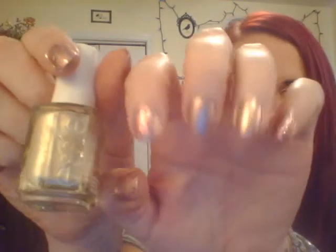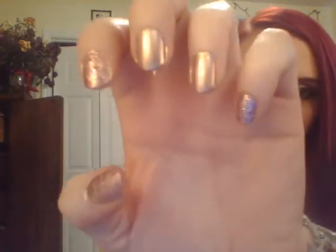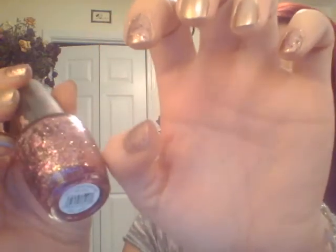On my nails I have Penny Talk from Essie. And then on the accent nails — which actually seems like the opposite because I did more accent nails than non-accent nails — it's OPI's You Glitter Be Good To Me, which was part of their Breast Cancer Awareness Duo about a year ago.